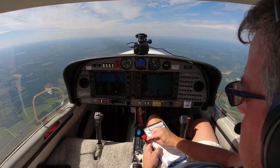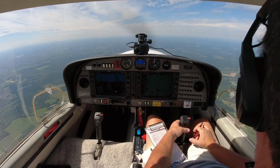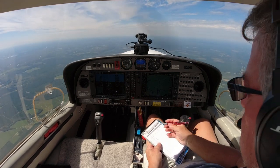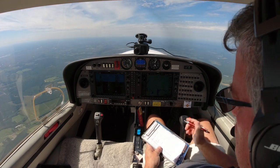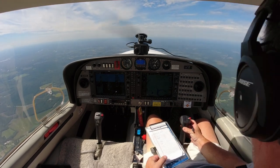N526, tilt zero — state altitude leaving. Leaving 3,900. N526, tilt zero, radar contact, six miles south of the Easton Airport. Clear to Juliet Quebec Foxtrot Airport via direct, climb maintain 6,000. Altimeter 29.08. Alright, cleared direct Juliet Quebec Foxtrot, climb maintain 6,000. 526, tilt zero.